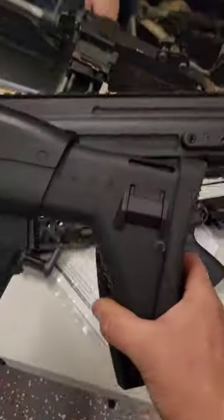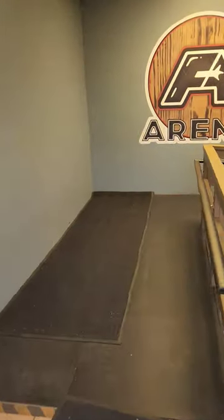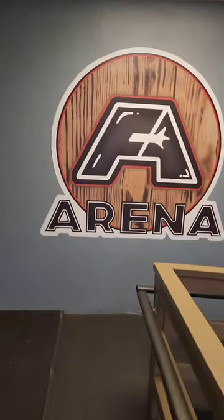I traded the classic army M4 for a SCAR, the SCAR for a GBBR, traded that for an AUG, and then finally the AUG for this JAG Scattergun. Now I've got the JAG Scattergun with me at the Full Auto Flea Market and it's time to see what we can trade this up to.